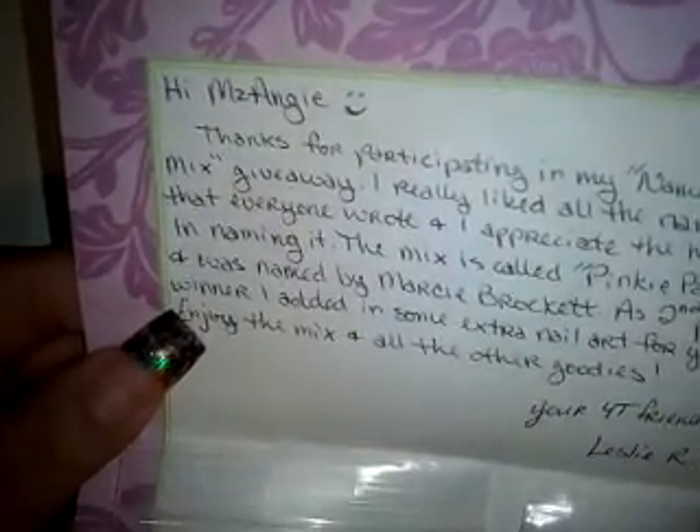Hey, it's Miss Angie Nails and I've received this small package from Leslie R. I believe this is one of the prize nails that I've won from her, which is one of her mixes. So we're going to open it together and see what's inside.